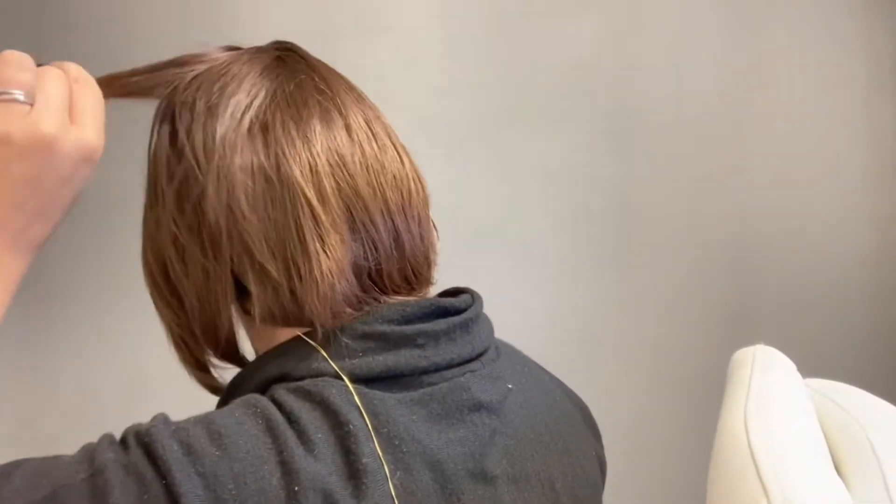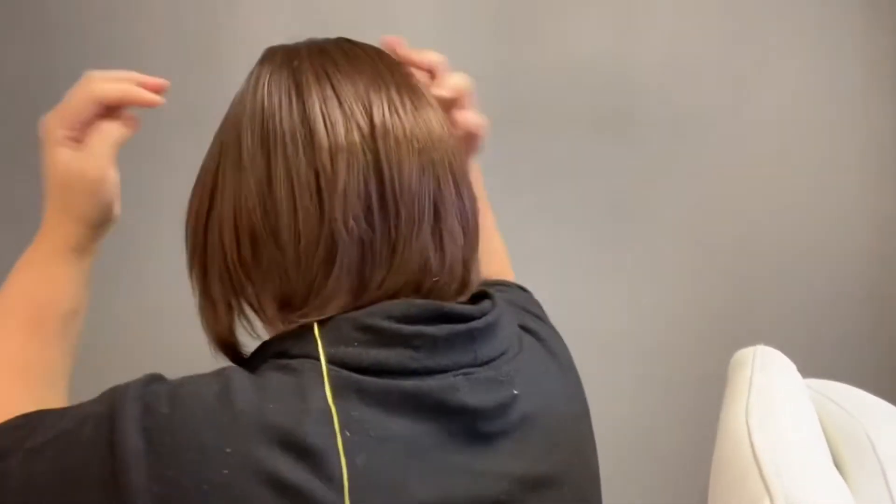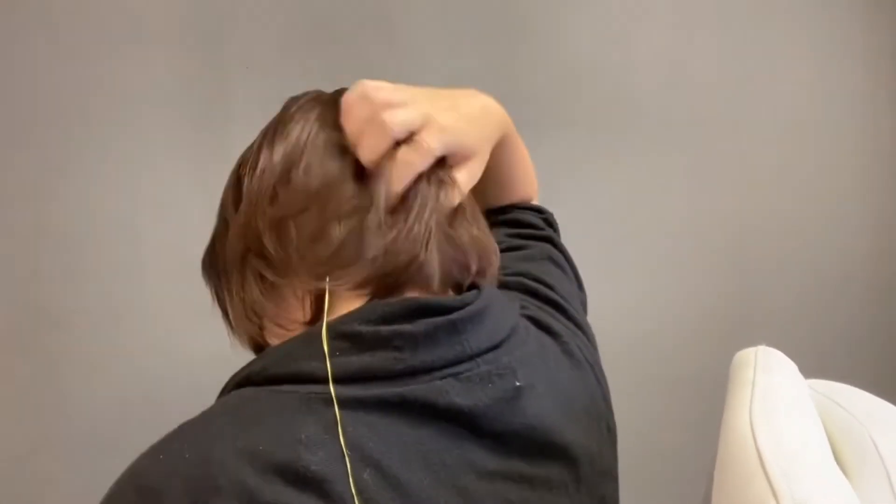Let me fix the bangs here so you can see the layering at the back — you can see the shorter pieces and longer pieces. It's all hand-tied, so there's no wefting in the back, and it's super cute.